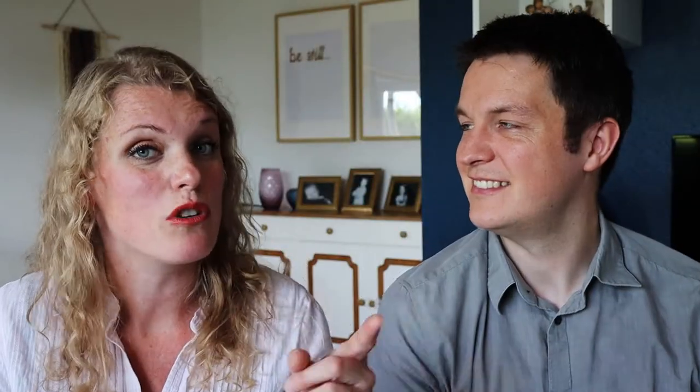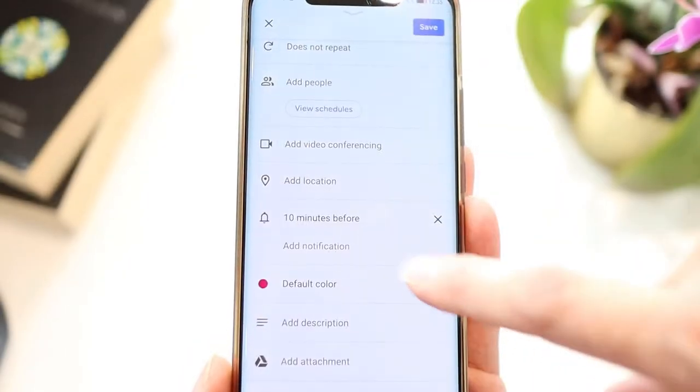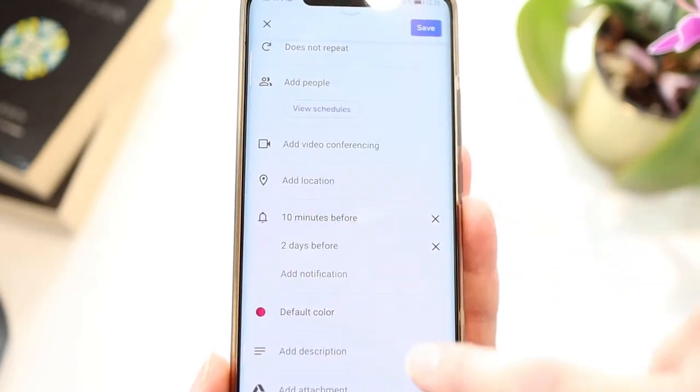One place where I like Google better is when you have to set reminders. On Cozy, you can set one reminder in the free version. On Google, you can set as many reminders as you want. Sometimes I need more than one reminder for an event — something pops up on my screen, then a kid comes in and has me thinking about something completely different, and that one reminder is out of my brain. Can you relate? I'm not the only one, right?